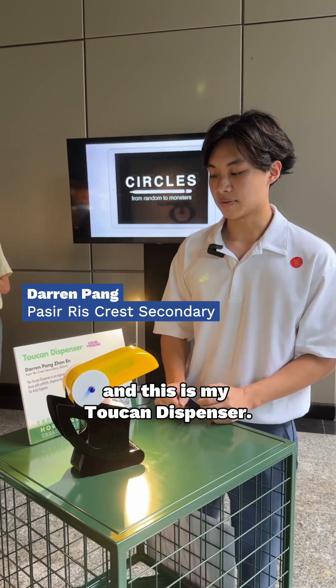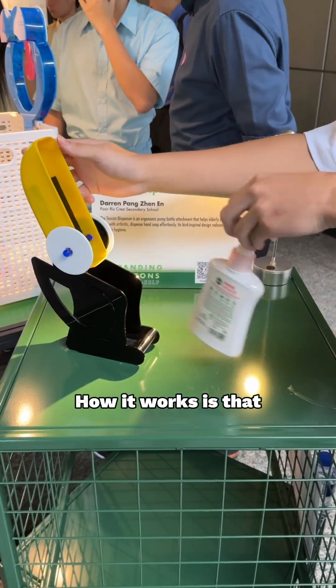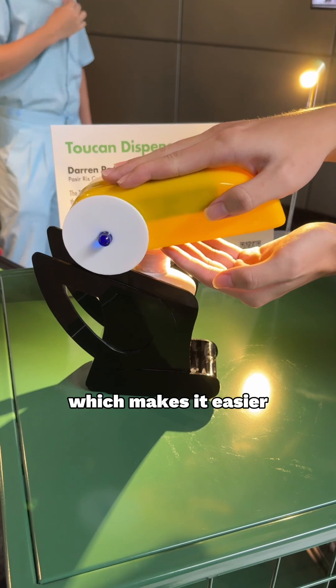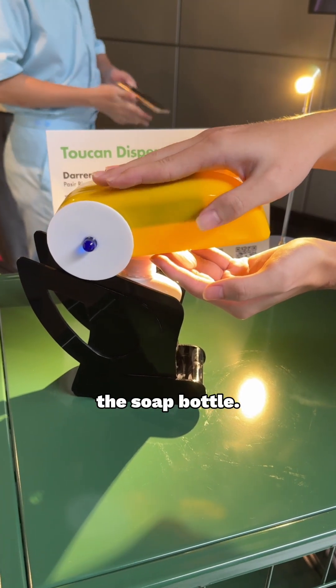Hi, I'm Darren and this is my token dispenser. How it works is that it secures the soap bottle and makes use of a second-class lever, which makes it easier to help you pump the soap bottle.